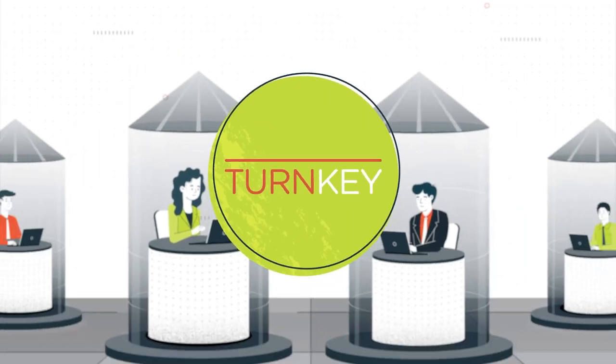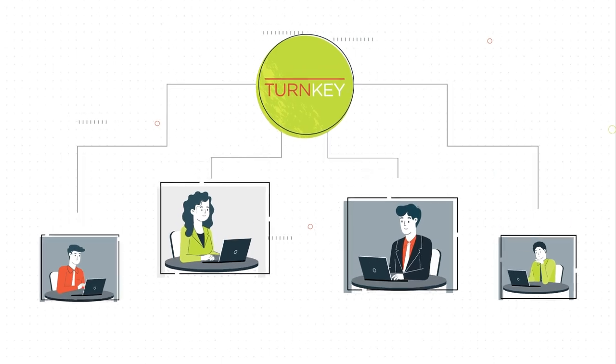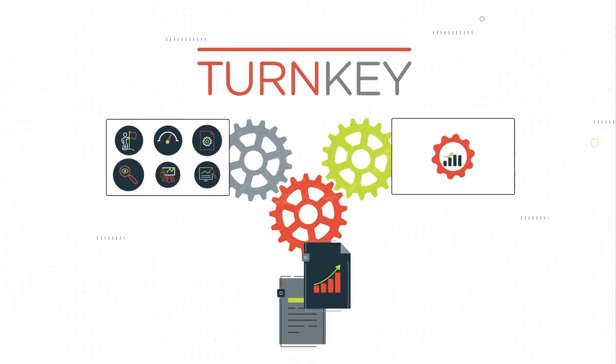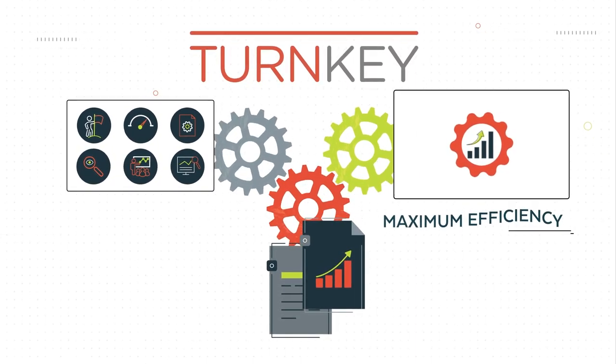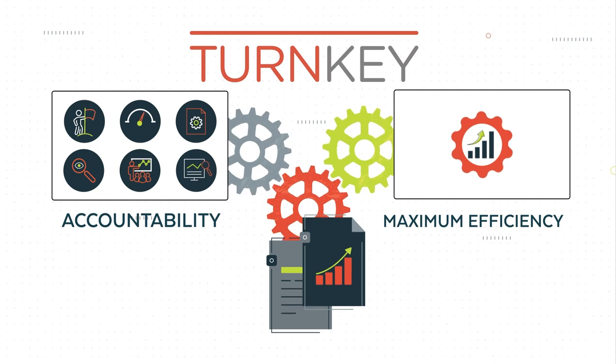At Turnkey we can help you break down these risk silos by implementing a fully integrated approach to risk management. We'll also help introduce system-driven automated processes which ensure maximum efficiency while driving accountability at the right levels of the business.